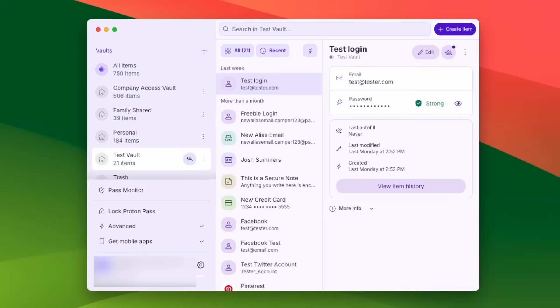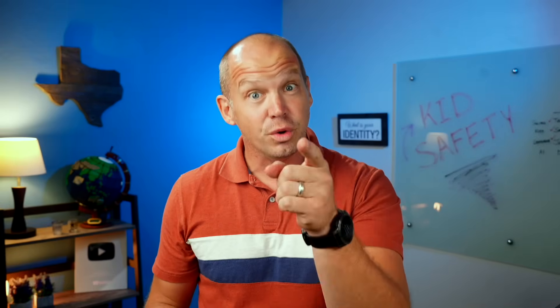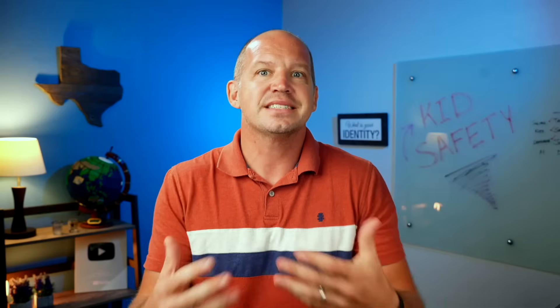With our family, we have a shared password vault where we keep the logins for all of the services that we tend to use as a family. Your kids can create their own private vault, or if you want to be able to keep an eye on everything that they're doing, you can have them save all of their passwords in the shared vault so that you can check in from time to time. Keep in mind that if you're not setting an example as parents and using a password manager yourself, it's going to be much harder to teach these habits to your kids. Use this as an opportunity to learn together if you need to.